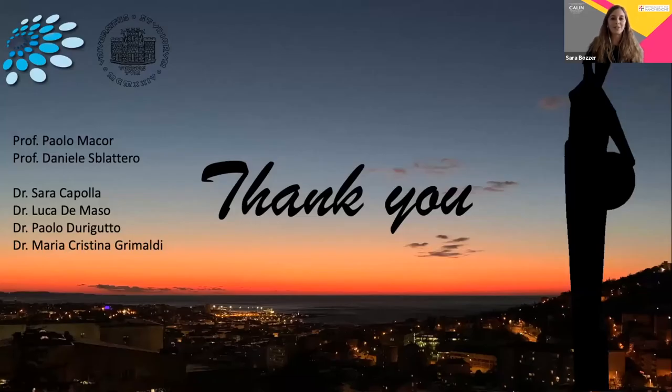I'd like to thank you all for your attention, the organizers for the kind opportunity, and of course my amazing lab.